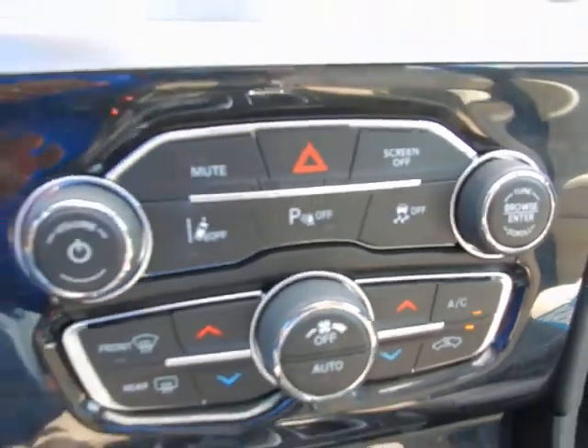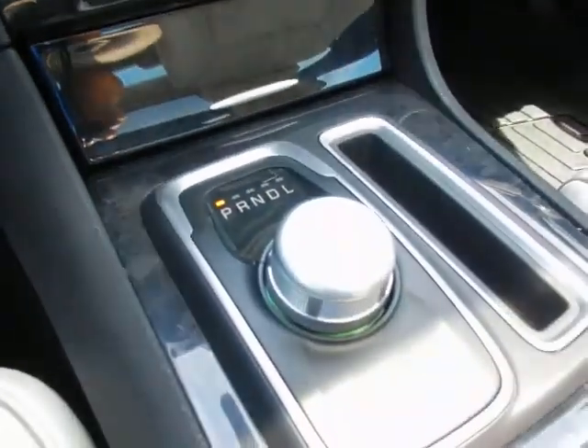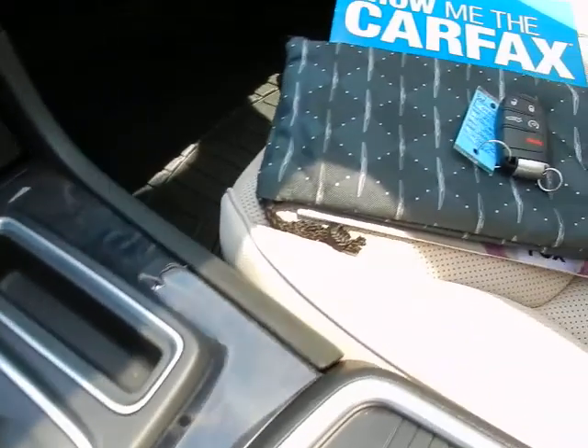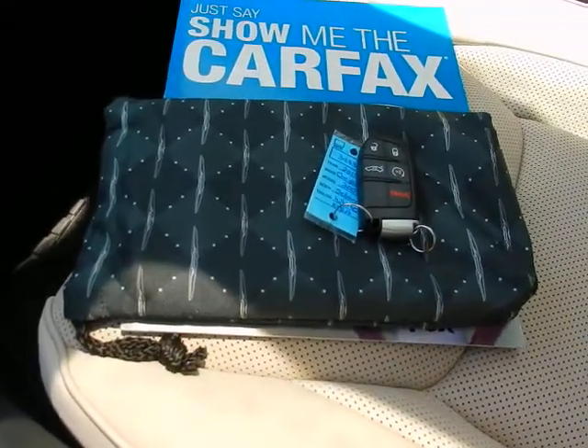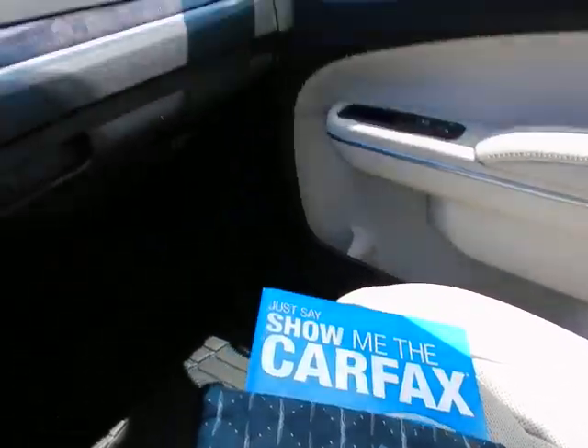Lane keep, traction control, dual climate control, rotary shifter, keyless entry key fob including remote start, and factory owner's manual.